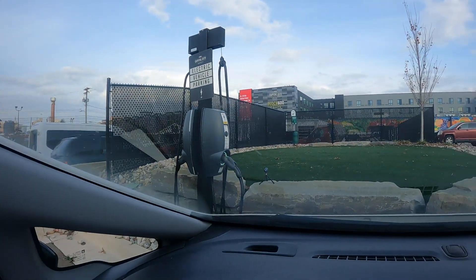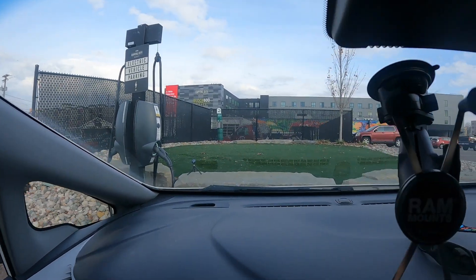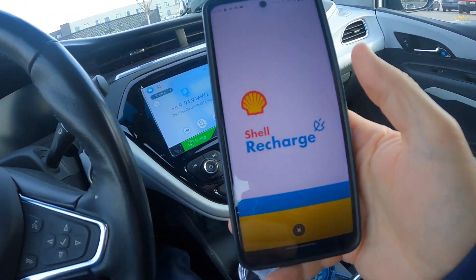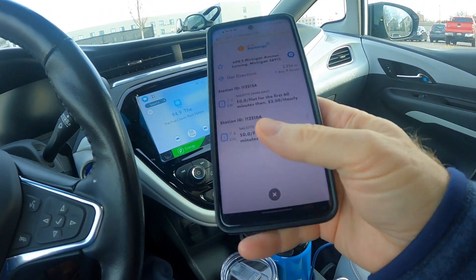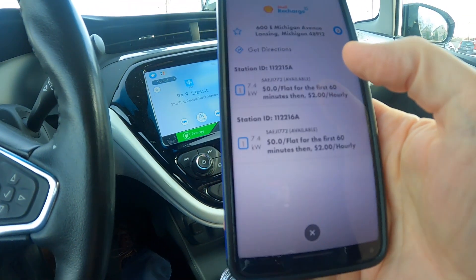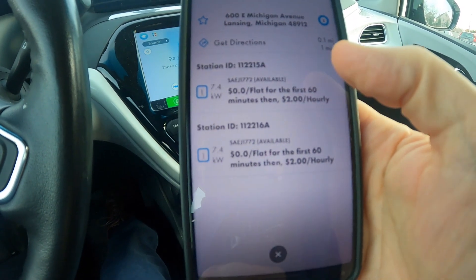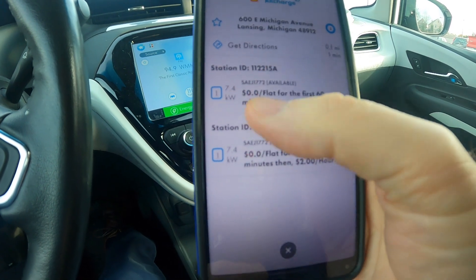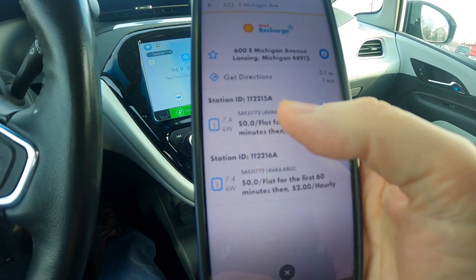I've arrived at the Capital City Market with about 50–55% battery, so I definitely want to charge for a margin of safety in terms of range. Here is the charging station — this is a GreenLots, formerly GreenLots, now Shell Recharge station. I'm going to open up the app and find it here — it's zoomed in on the map. There are two charging stations here and they have different IDs. You can scan the RFID or the QR code, but I usually just look for the station number, see which one it is, and activate it that way.